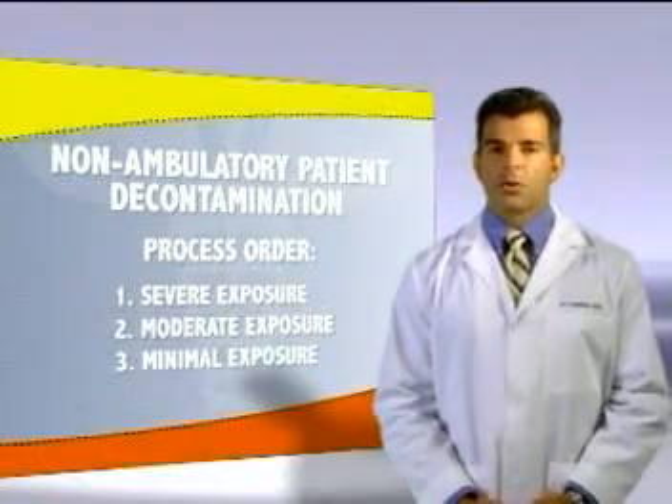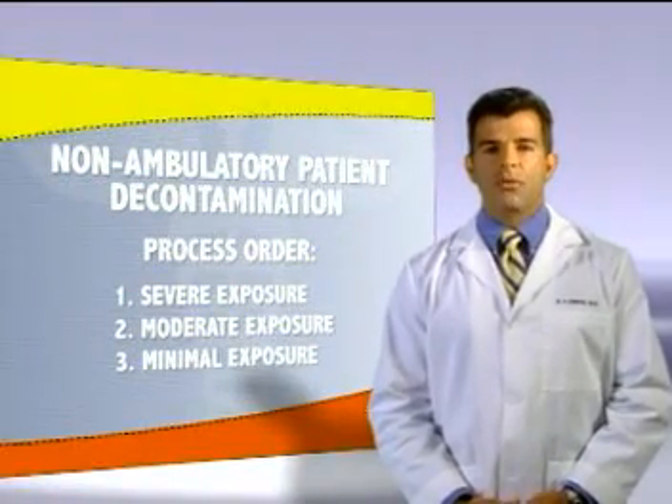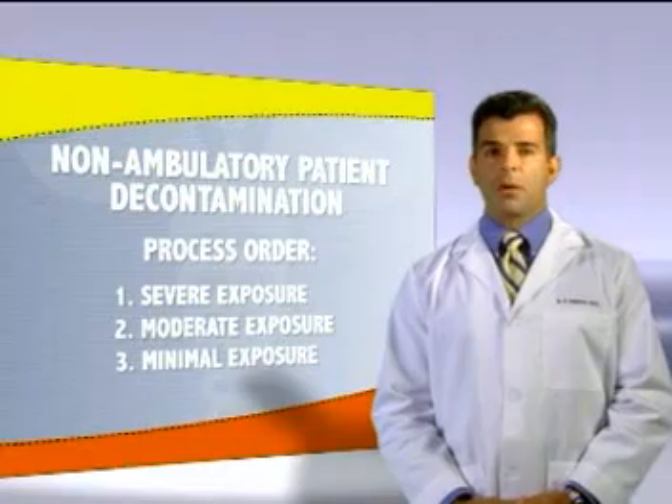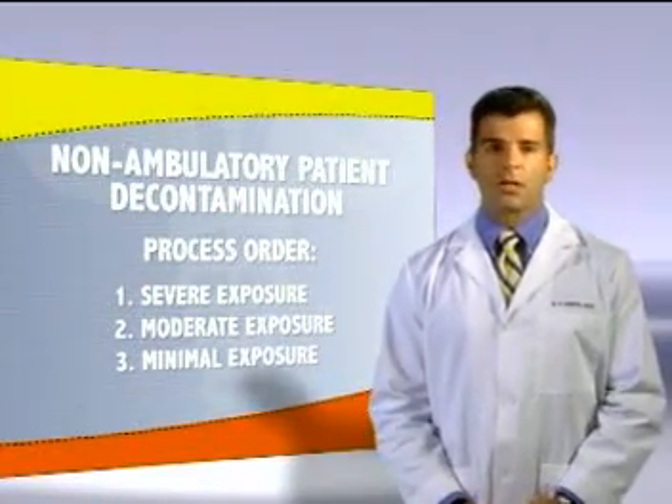Patients exhibiting moderate signs or who have a confirmed liquid exposure will be processed in the normal fashion once the rapid decon patients are completed. Those with minimal signs and symptoms or vapor exposure will follow those with moderate exposures.